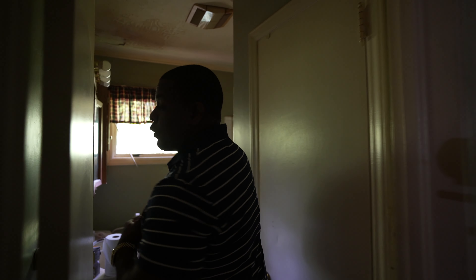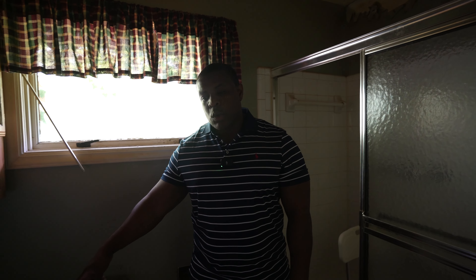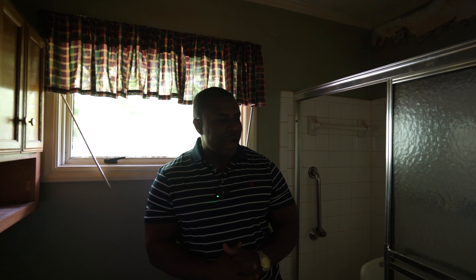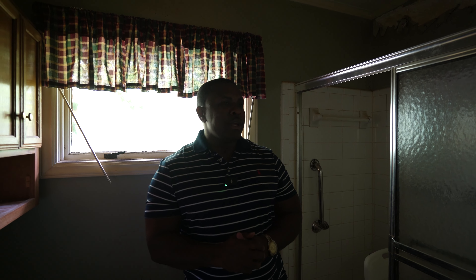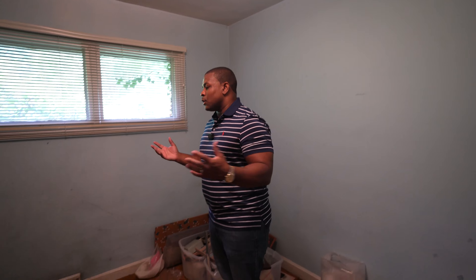In this bathroom I would put about three grand into it, maybe five if we redo the tiles. I don't think we need to get rid of the tub - we can epoxy it. Get a brand new dual-flush toilet, brand new vanity, brand new mirror, brand new everything in here, tear up this tile and redo it. For three to five thousand dollars this bathroom could be done.